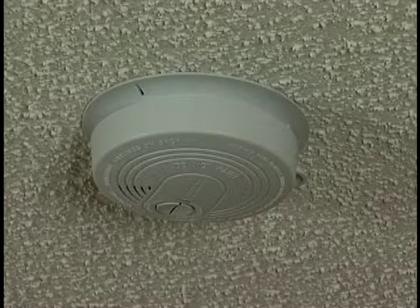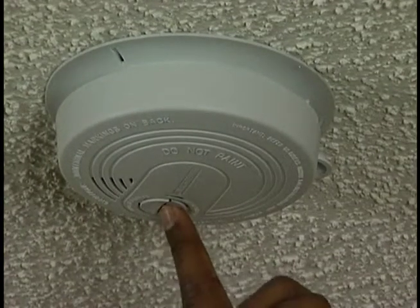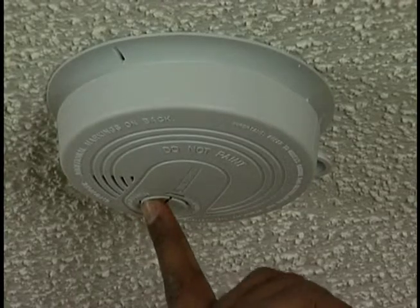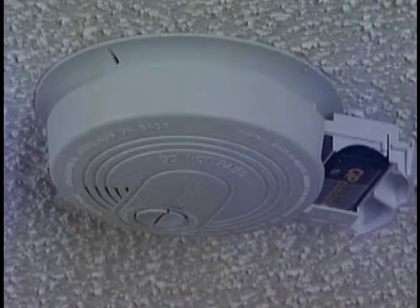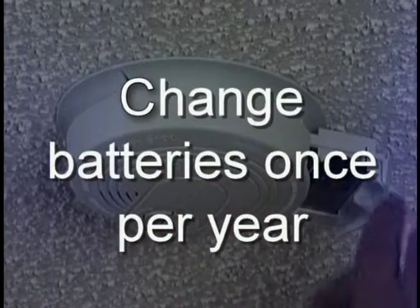The smoke detector will sound an alarm if it detects smoke in your house. They are located on each level of the house and in each sleeping room. All of the smoke detectors are linked together electrically — if one smoke detector is activated, all of the smoke detectors will sound an alarm. Test your smoke detectors every three months by holding down the test button for three seconds until you hear the alarm sound. The alarms in all other rooms should sound as well. The smoke alarms also have a battery backup that will allow them to function if there is a power outage.